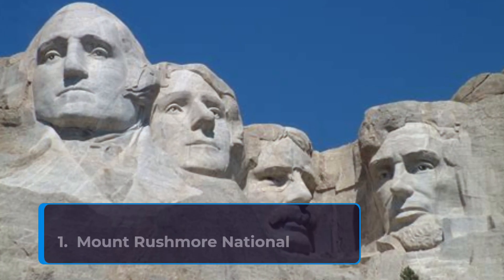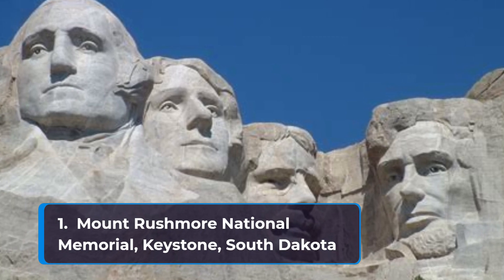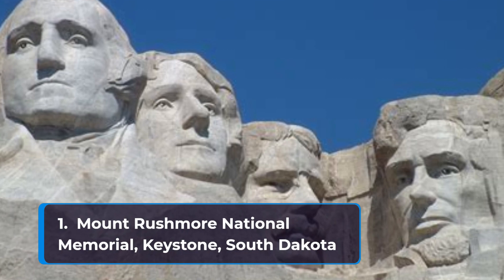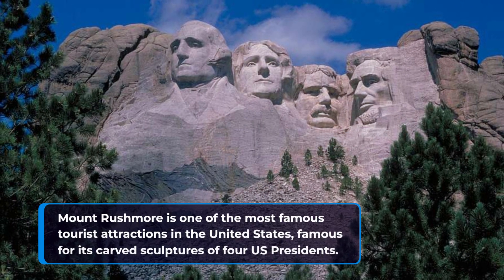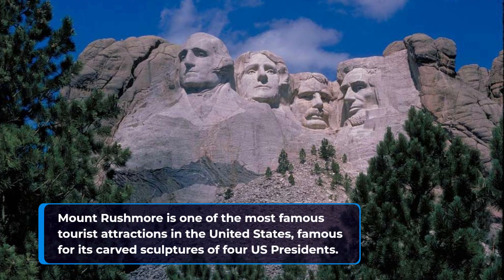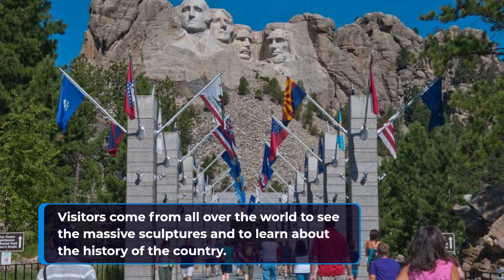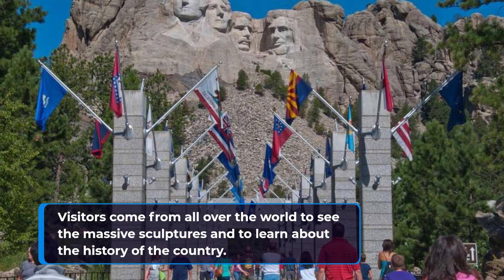Coming in at number one on our list of the best places to visit in South Dakota is Mount Rushmore National Memorial in Keystone, South Dakota. Mount Rushmore is one of the most famous tourist attractions in the United States, famous for its carved sculptures of four U.S. Presidents. Visitors come from all over the world to see the massive sculptures and to learn about the history of the country.